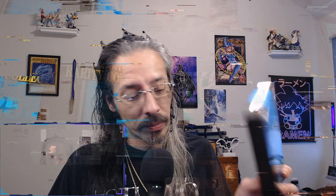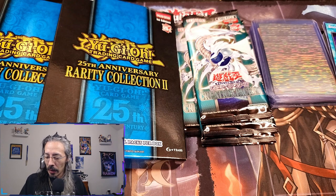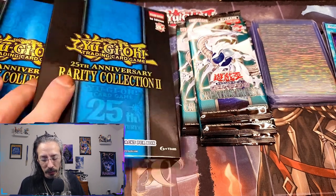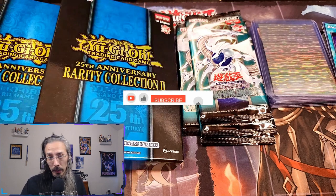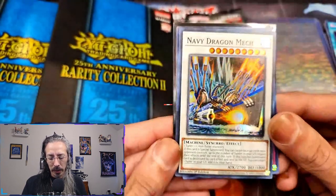We finally got our hands on some Rarity Collection 2. I know a lot of you guys have seen some Rarity Collection 2 so far, but I finally got my hands on some and I'm really looking forward to some branded upgrades.